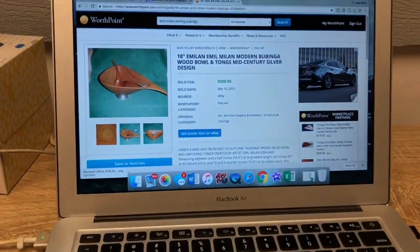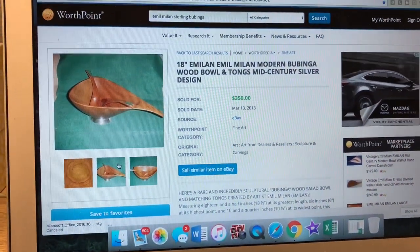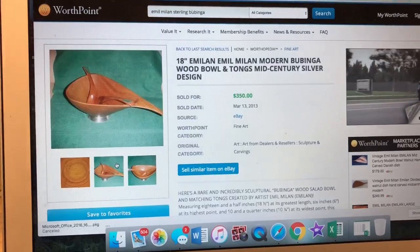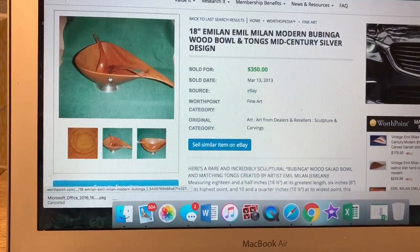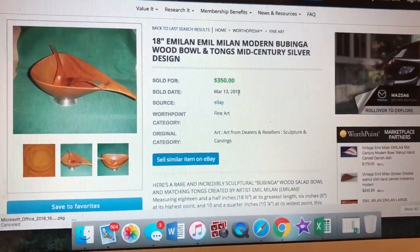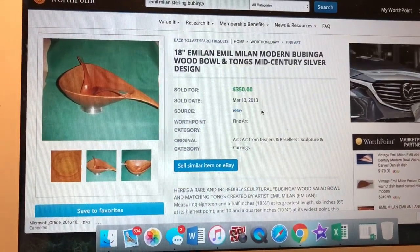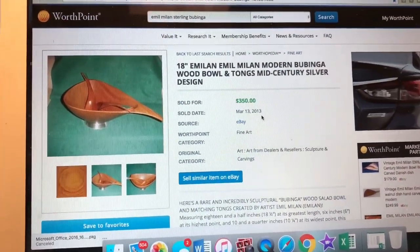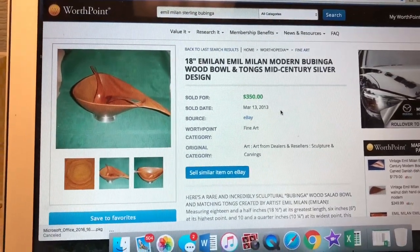I can only find one listing that matched it. This is on Worth Point. I guess there were two tongs originally, but I've only got one of them. This one sold for $350 back in 2013, so it's been five years. Some of his stuff nowadays is selling around $200, so I think I might just try to start this thing off high and see what happens.